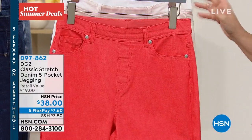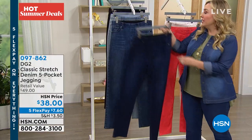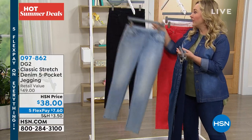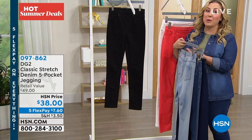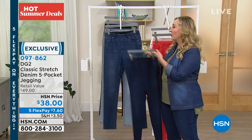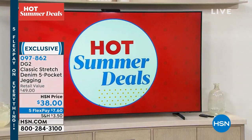I've got lots of great colors: the coral, the white, the indigo, the mid-tone, the chambray — always the number one seller — and of course, black. If you don't have a black skinny jean, this is the one to get, I'm telling you right now. I personally own this in a few different colors and I love, love, love it.